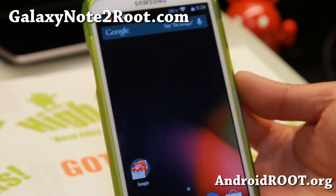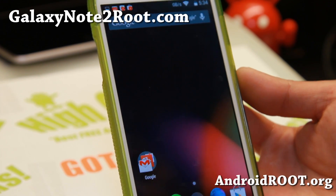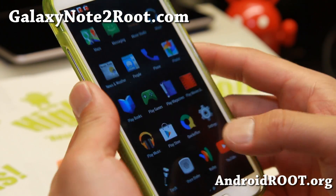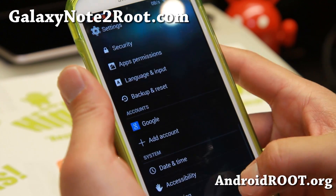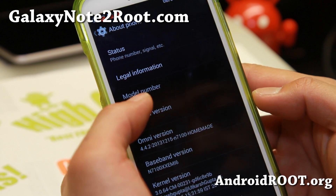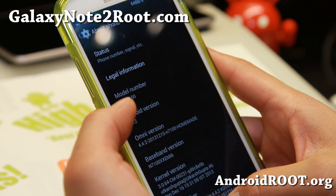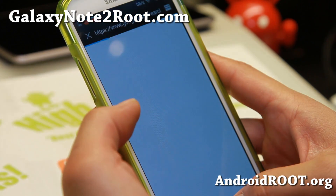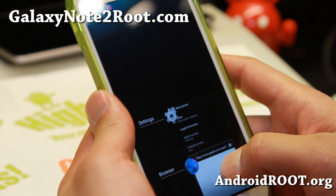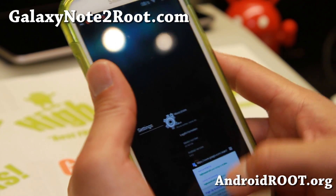Hi folks, it's Max from GalaxyNote2Root.com for this week's ROM of the week. Check out another Android 4.4.2 ROM — this is OmniROM based on the latest Android 4.4.2 sources. This version is for the GTN 7100, which I have here, and it's special because it does have an experimental feature of OmniROM's multi-window.